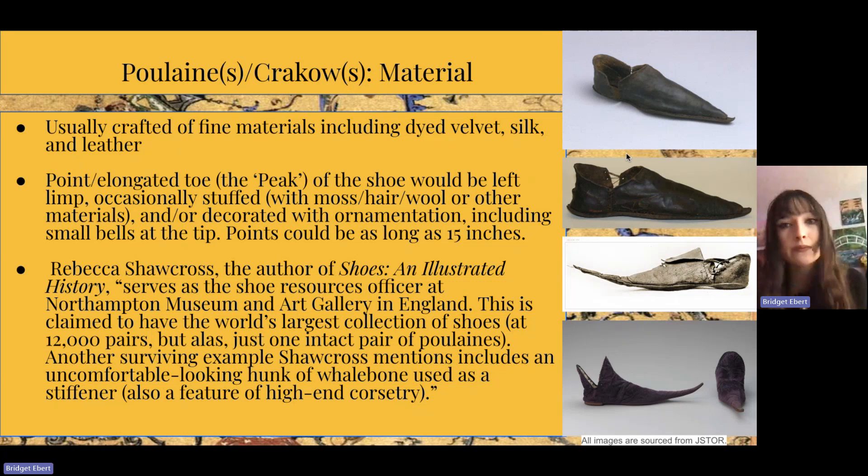Points of these shoes could reach as long as 15 inches. Rebecca Shawcross, the author of Shoes: An Illustrated History, serves as the shoe resources officer at Northampton Museum and Art Gallery in England, which is claimed to have the world's largest collection of shoes at 12,000 pairs — yet just one intact pair of poulains. Another surviving example Shawcross mentions includes an uncomfortable-looking hunk of whale bone used as a stiffener, which was used by high-class people.